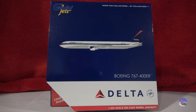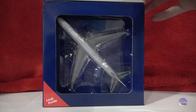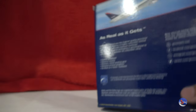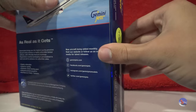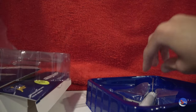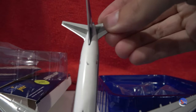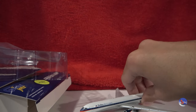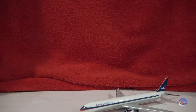Up next, we have a super exciting model for the collection — this is the Gemini Jets 1-400 scale Delta Airlines Boeing 767-400 Ron Allen livery. There's been so much demand for another 764 in 1-400 scale, and finally Gemini has delivered for their 25th anniversary. A very exciting new mold from Gemini Jets — I cannot wait to unbox this. 2023 release — item number GJDAL 2151. My first 764 in the collection. Oh, I'm very excited about this.